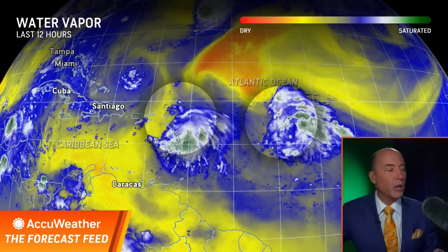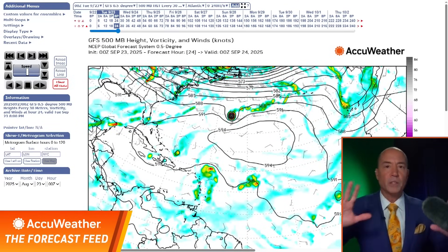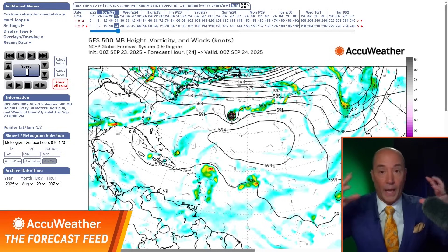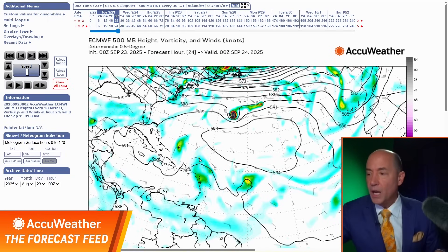I want to show you some of the computer modeling. The American model and European model are showing different scenarios, and you can see how tricky this can be. They're tools to help make the forecast — they don't make the forecast, but they help us make it. This is the American model this evening — here are the two waves, number one, number two. This is the European model, same thing. You can tell they're tropical waves because you're looking at energy in the atmosphere, and where you see the yellow and orange shading, that's where the energy or upward motion is.